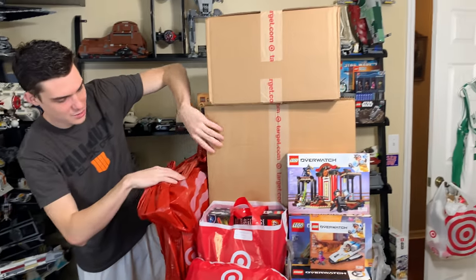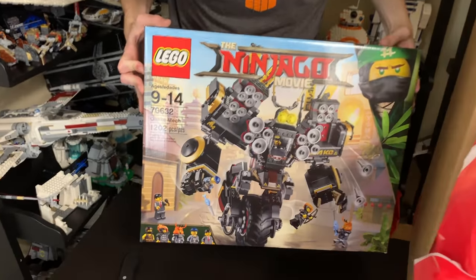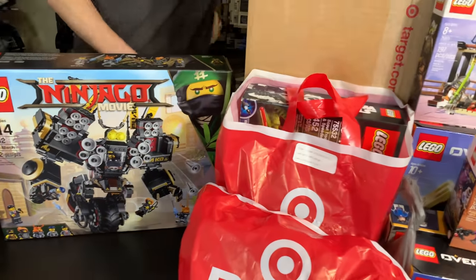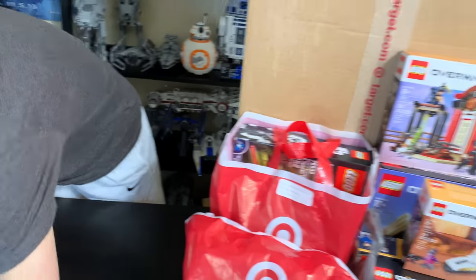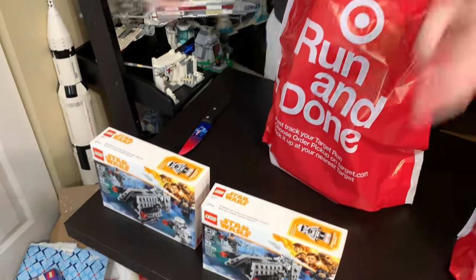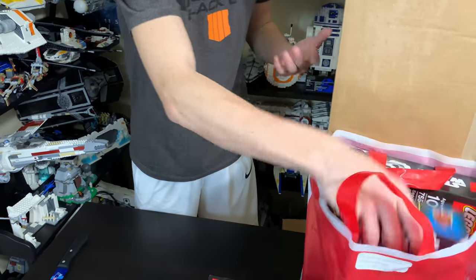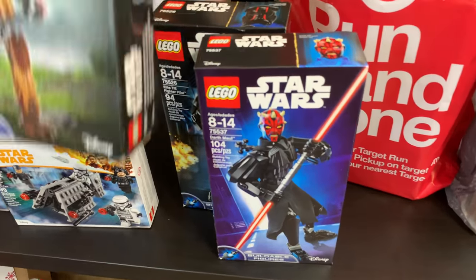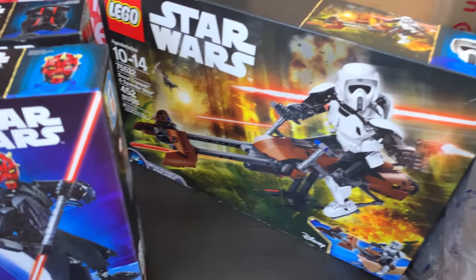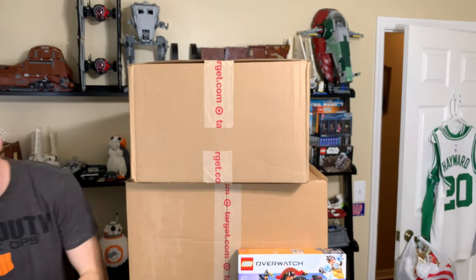Target had an insane sale about a week ago. I got the Quake Mech — 1,200 pieces for $60, which is no joke. I'll build that on a live stream at some point. They also had a sale on battle packs, so I picked up a couple for about $6.30 each. Some other sets were stupid cheap — one set that's normally $55 was only $20. Very pleased with the Target sale.